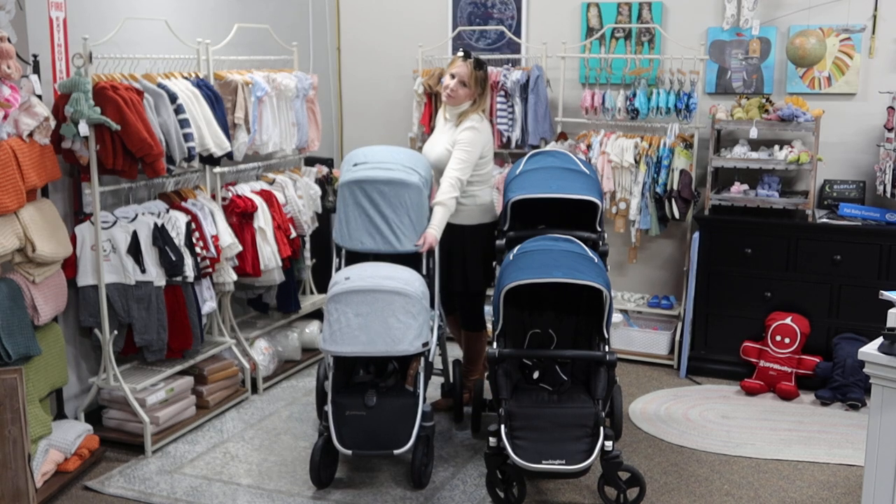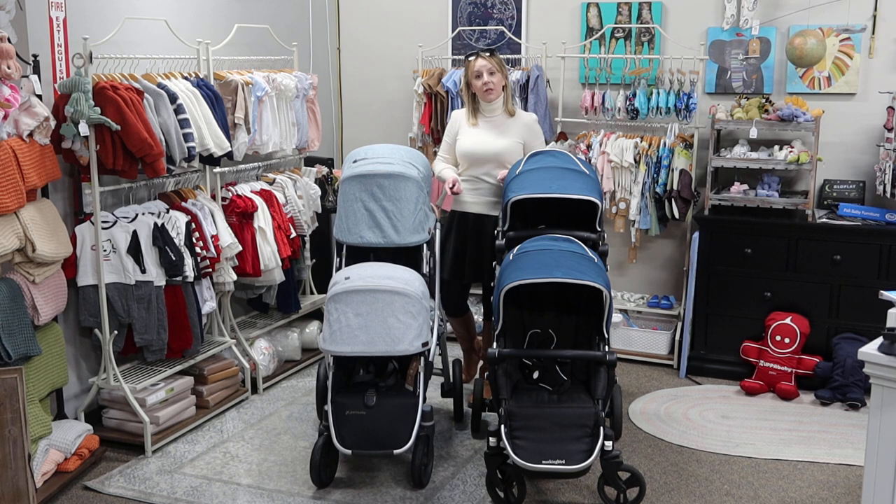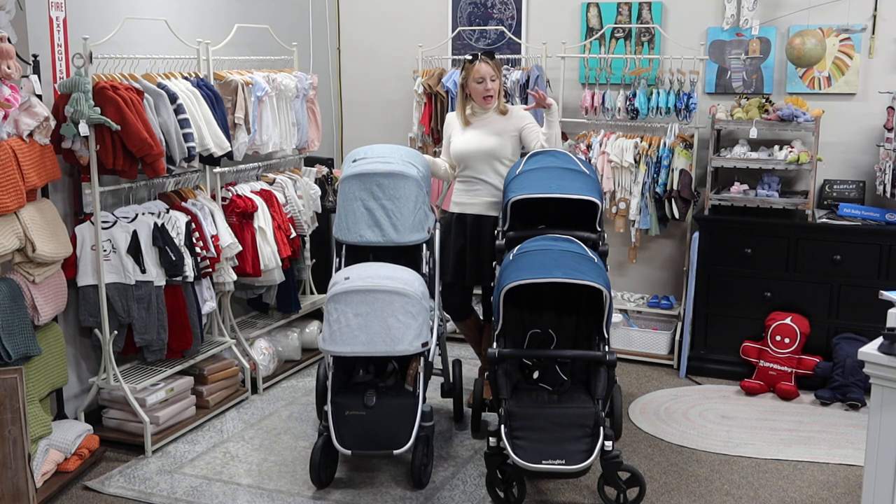Hey friends, welcome back to the Destination Baby and Kids YouTube channel. I am Gina, super thrilled to be here with you to go over the differences between the Uppababy Vista V2 and the Mockingbird.